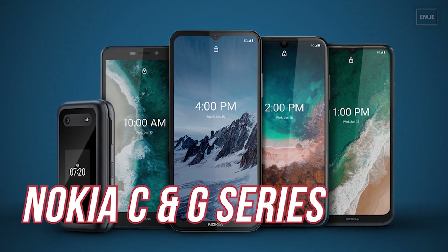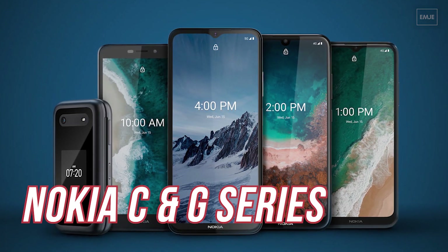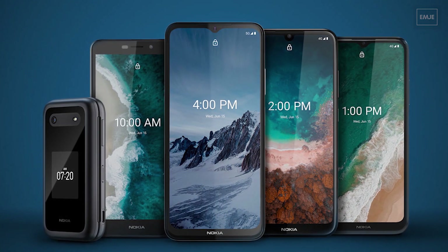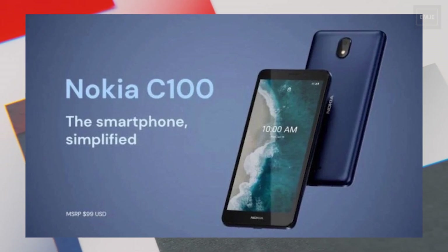Recently at CES 2022, Nokia announced 5 different phones. Nokia is going to launch these 5 new devices in the coming months. Now let's first talk about the low-budget device which is the Nokia C Series.